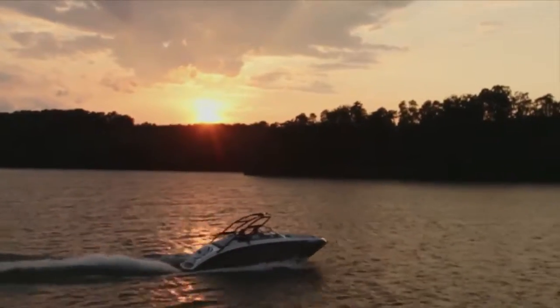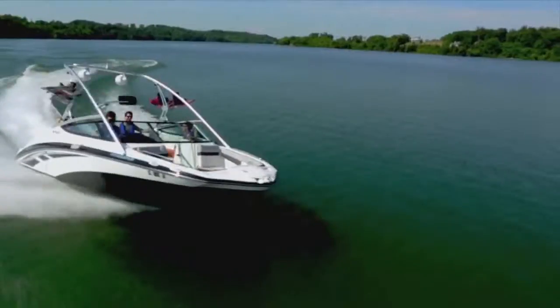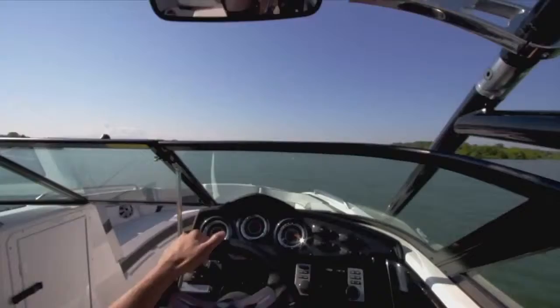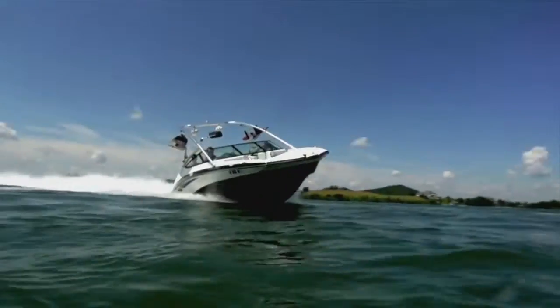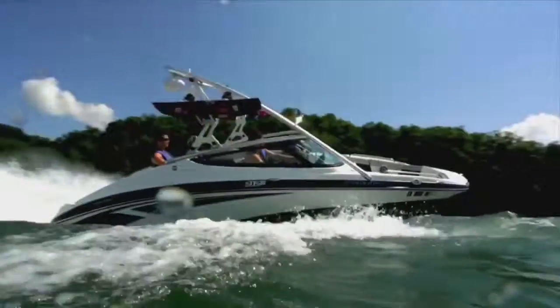Yamaha's internal propulsion system is also an advantage because the boat is extremely maneuverable, which I really like. It's got great handling and maneuverability. With the twin engine system, I can turn the boat on a dime, and I just really love the way the boat handles the maneuvers with that jet propulsion system.